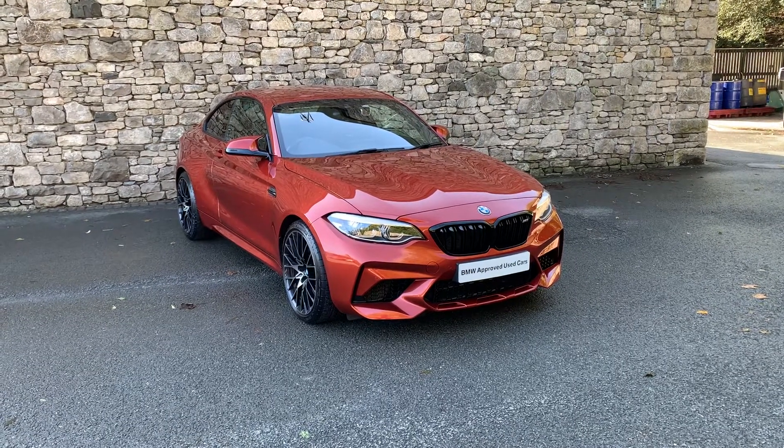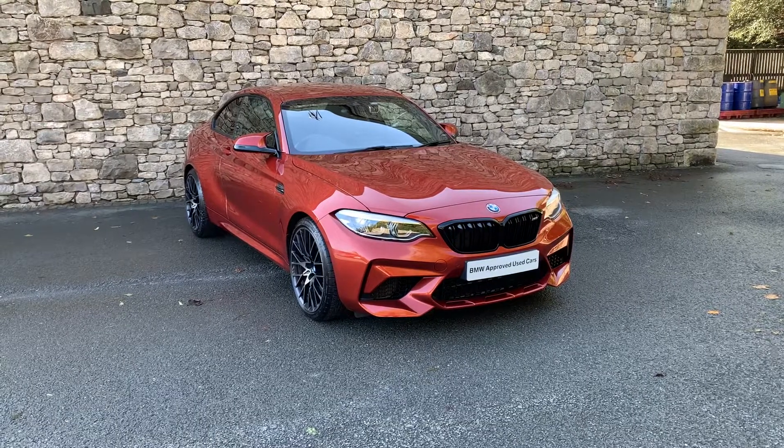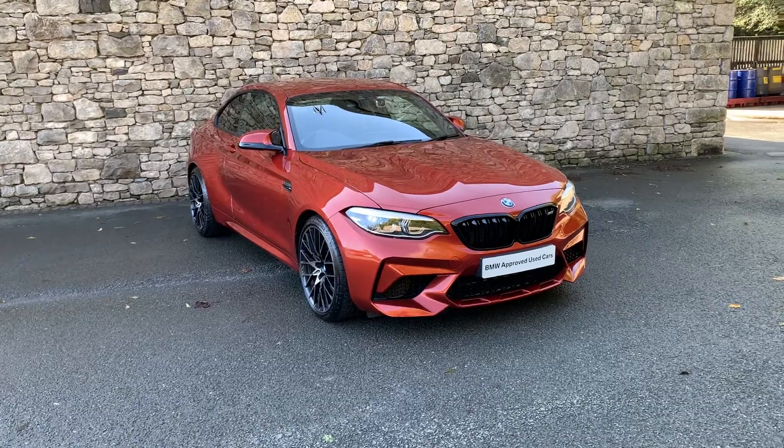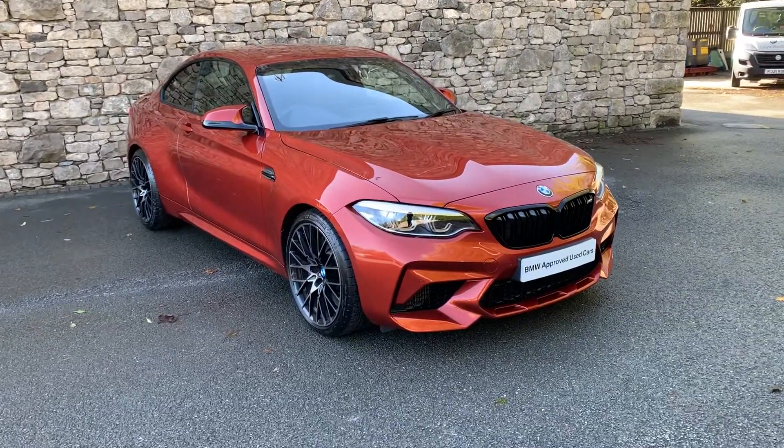Hello from Lloyd BMW Southlakes. Today we have this absolutely stunning BMW M2 Competition. It's a 2019 car but registered on a 68 plate, so it's an early 2019 car finished in this stunning sunset orange metallic paint.